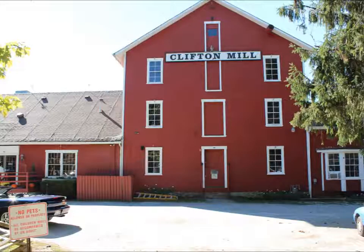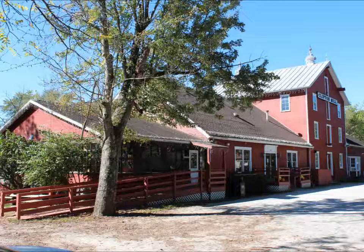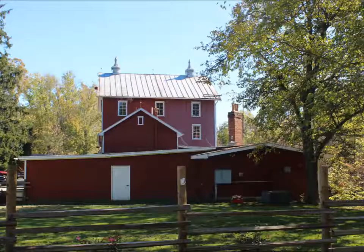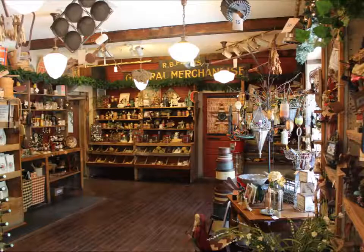Actual mill tours are April through September. In the wintertime they have an excellent gift shop and a restaurant which overlooks the river and the covered bridge.